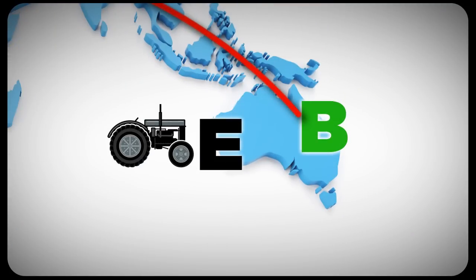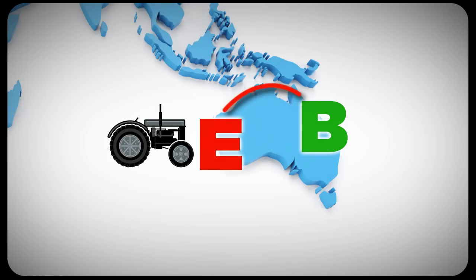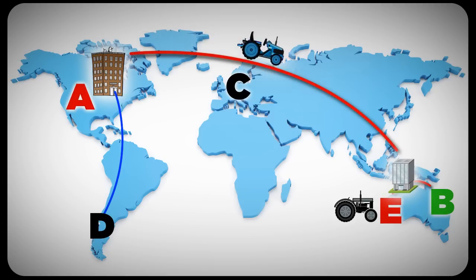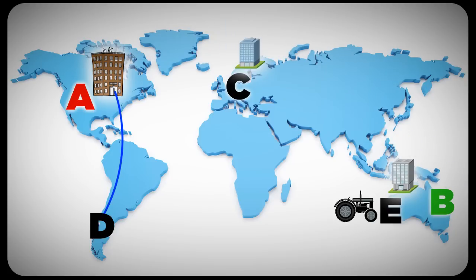Company E begins selling a tractor that's just as green, but also has wheels specially adapted for the rugged Australian terrain. And once again, B is gone. So, where to now for company A? One way to win B's business back is for A to make investments in Australia to produce tractors that are more customized and affordable.